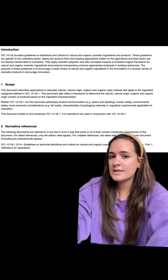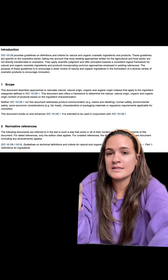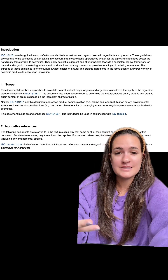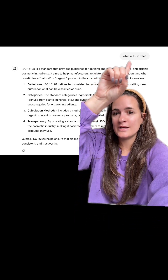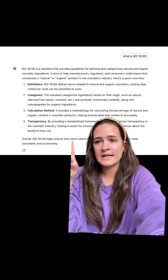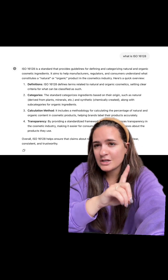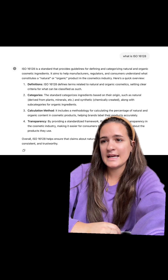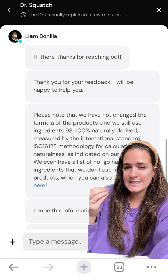I found a link on their website and clicked on it — it's way easier to see on your computer — and it takes you to a long document about the processes of ISO 16128. It's basically a testing method that ensures they're using natural products and that their ingredients are natural. I wanted it in layman's terms, so I asked ChatGPT: exactly what is ISO 16128? ISO 16128 is a standard that provides guidelines for finding and categorizing natural and organic cosmetic ingredients, aiming to help manufacturers, regulators, and consumers understand what constitutes a natural or organic product in the cosmetic industry.